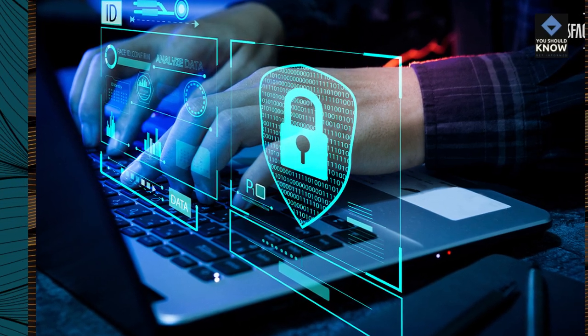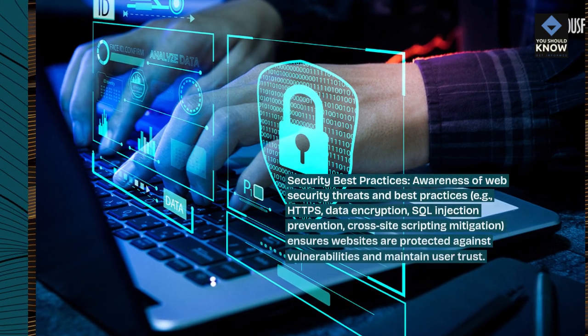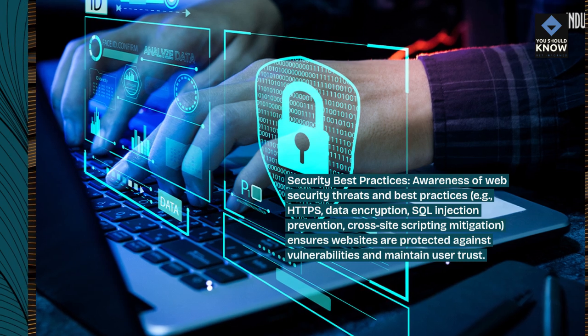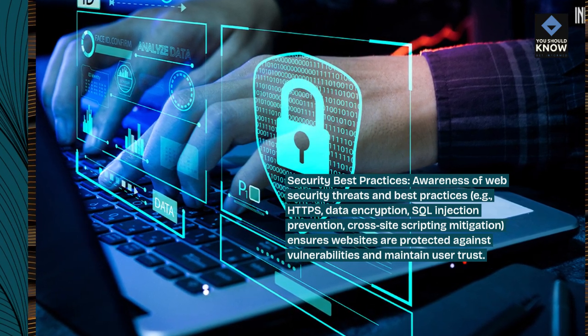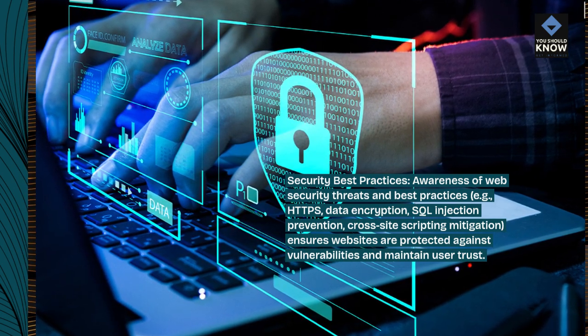Security best practices. Awareness of web security threats and best practices — e.g., HTTPS, data encryption, SQL injection prevention, cross-site scripting mitigation — ensures websites are protected against vulnerabilities and maintain user trust.